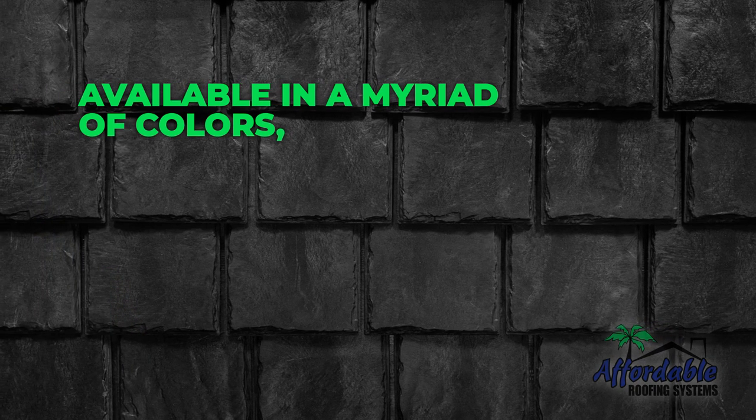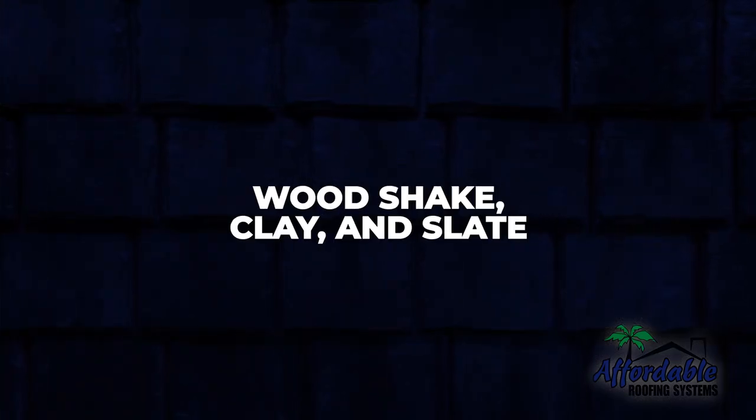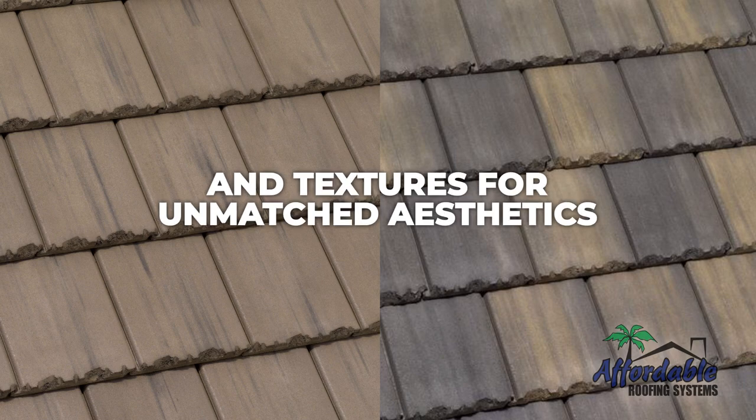Charm and versatility. Our concrete tile roofs, available in a myriad of colors, can emulate the texture of natural materials like woodshake, clay, and slate. Customize your roof with our extensive collection of profiles and textures for unmatched aesthetics.